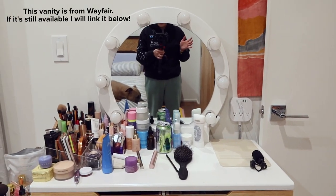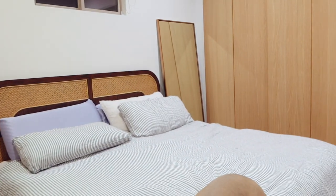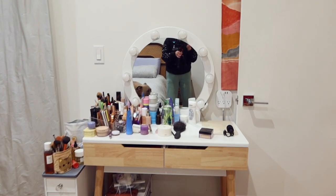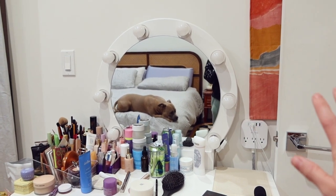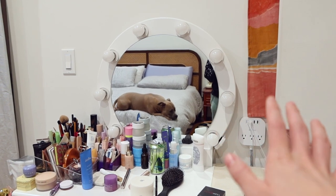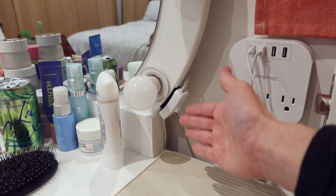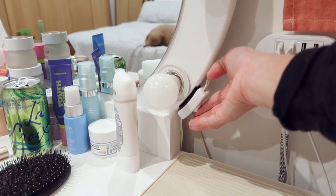Y'all are about to get an exclusive look at my vanity. I left it kind of a mess on purpose so we're going to have a little bit of a before. This is what my vanity area currently looks like. I personally had to put my own light bulbs in there that could dim and I set it to very dim because the light bulbs they give you are so bright — so I had to finagle that. The power switch is not on the unit so it'd be hanging down there, so I just used some velcro and connected it right here.